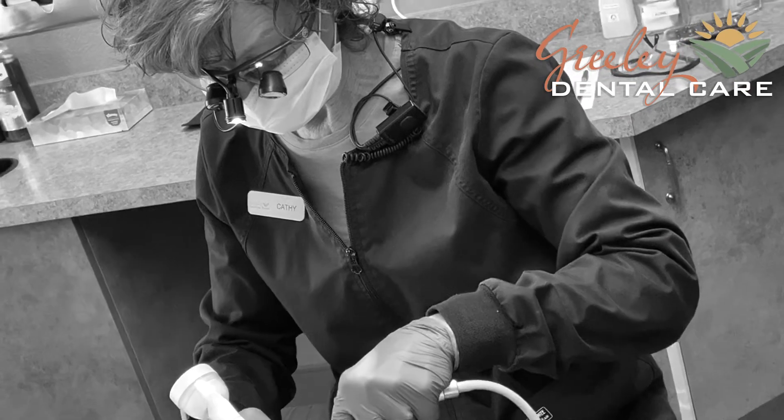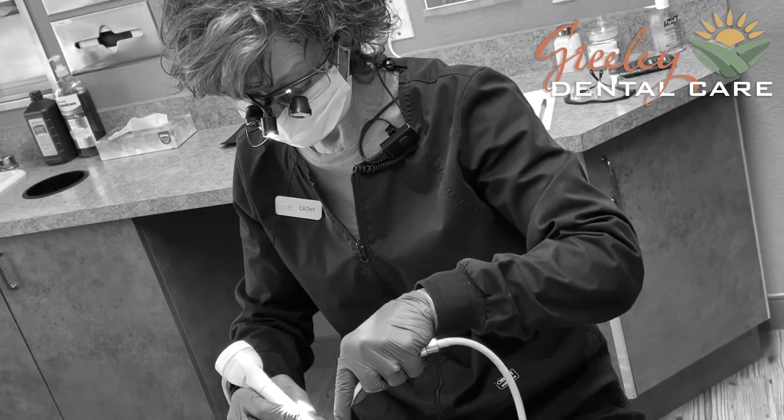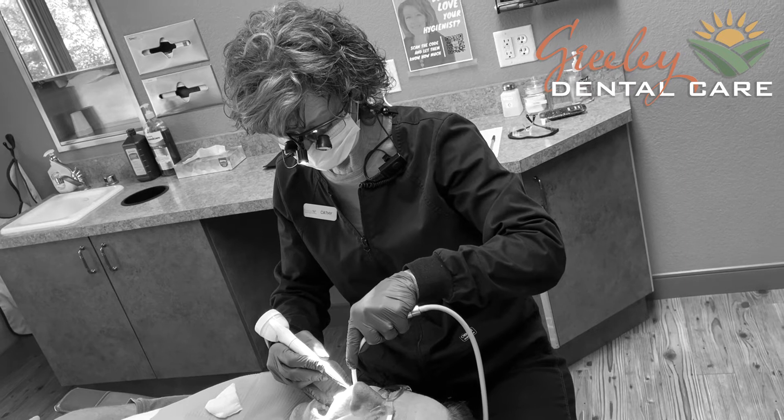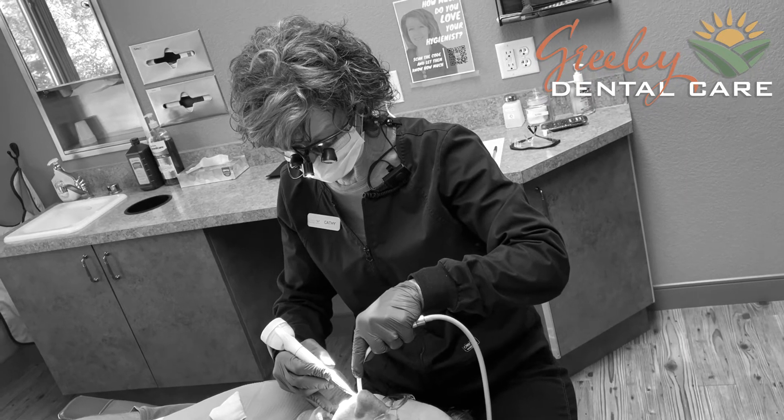What you can typically expect after that deep cleaning — the scaling and root planing, or the non-surgical approach to gum therapy — is that you will be numb for a little while after the appointment. So we want to make sure that you are very careful with what you eat and drink until that numbness goes away.